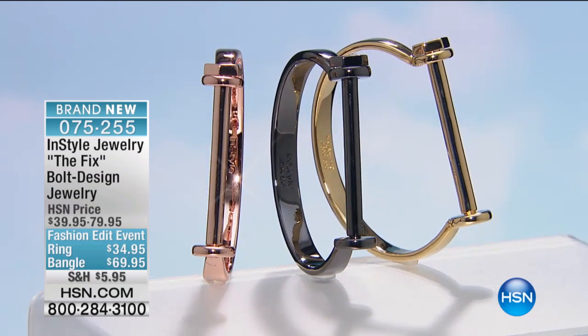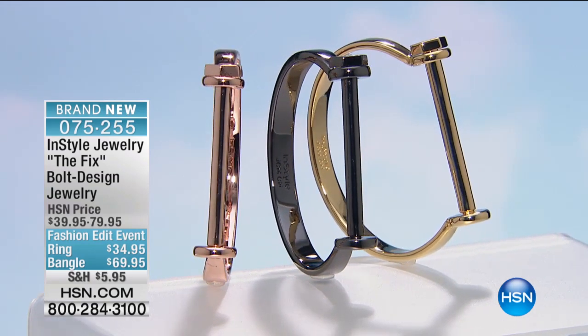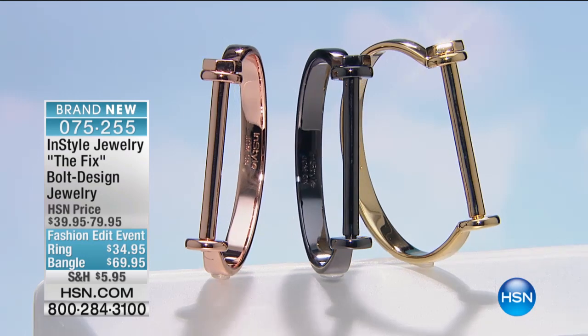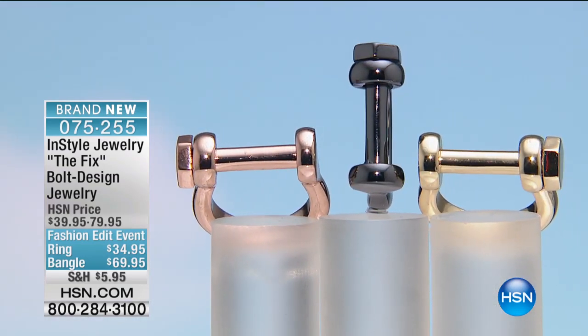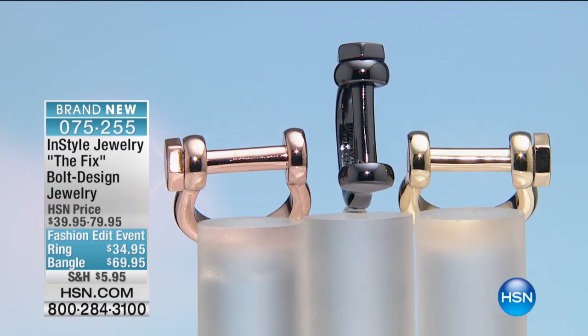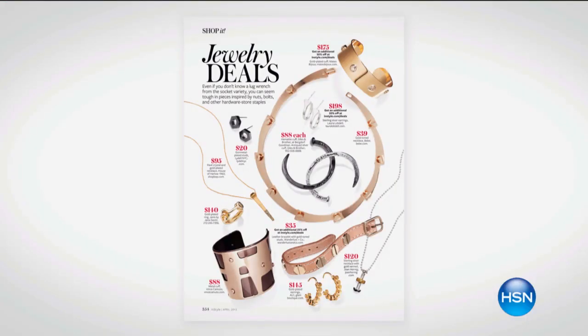It's the InStyle Fixed Bolt Design bangle bracelet. This bracelet is so transformative. It's classic, it's a one-hit wonder. It can be layered or worn on its own.